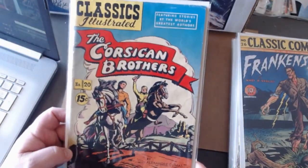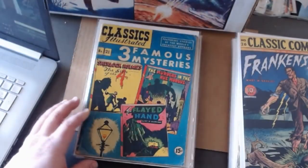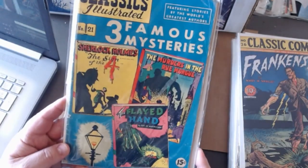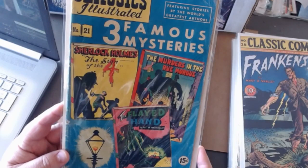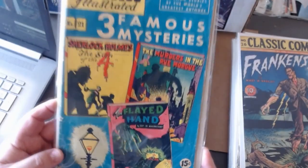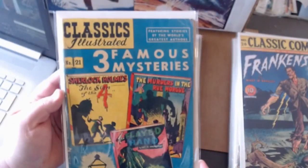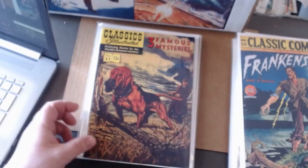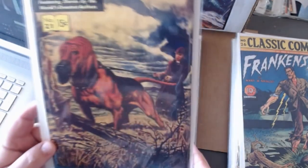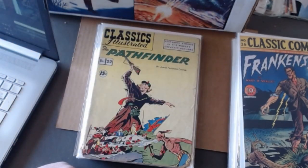Here's the Corsican Brothers — issue number twenty. Here's number twenty-one, Three Famous Mysteries — I have a little Sherlock Holmes action. I think it's a pretty cool cover. The Flayed Hand is one story in there. The painted cover edition features the great detective with his bloodhound. Here's number twenty-two, The Pathfinder — the line-drawn version. I don't have the painted cover.